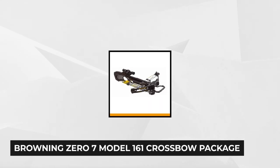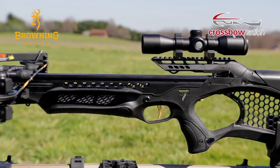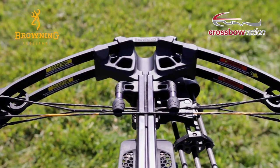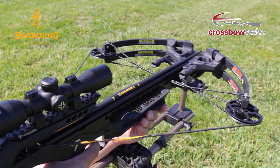Last but not least is the Browning 07 Model 161 Crossbow Package. It gives hunters Browning Crossbow performance at a great price, making it a great value for your money. This crossbow comes fully assembled and ready to hunt. This high-performance crossbow launches arrows at speeds of up to 350 feet per second with a hard-hitting 109 pounds of kinetic energy upon impact. It has an easy-to-handle design, cocks easily with a 135-pound draw weight, and has a lightweight design of 7.2 pounds.